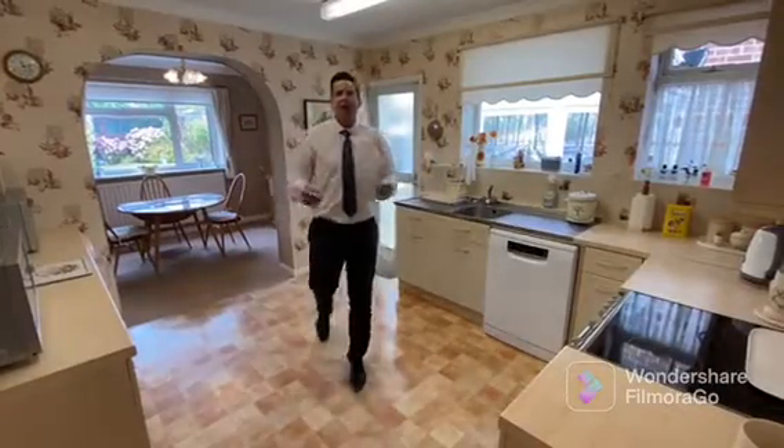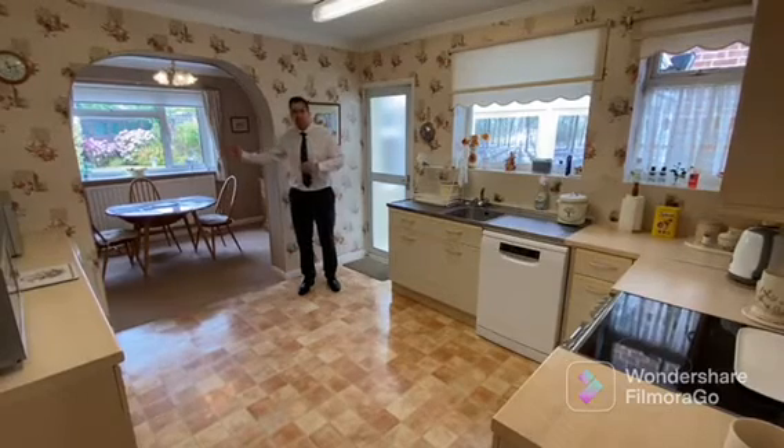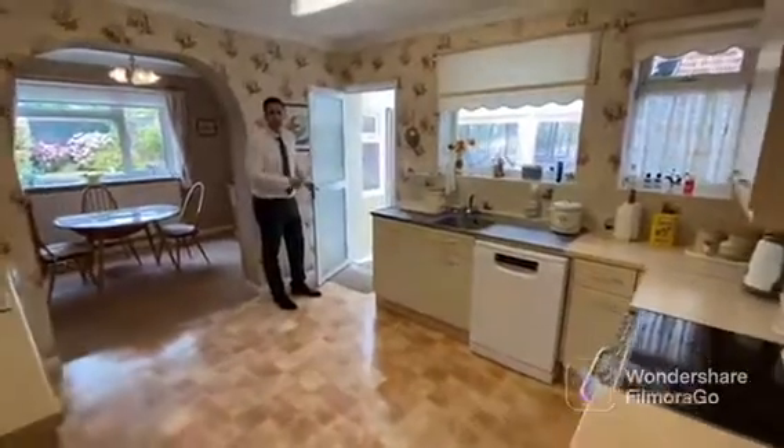Welcome to the heart of the family home, a room that keeps on giving. It's got a separate dining room and even more, a separate utility space.